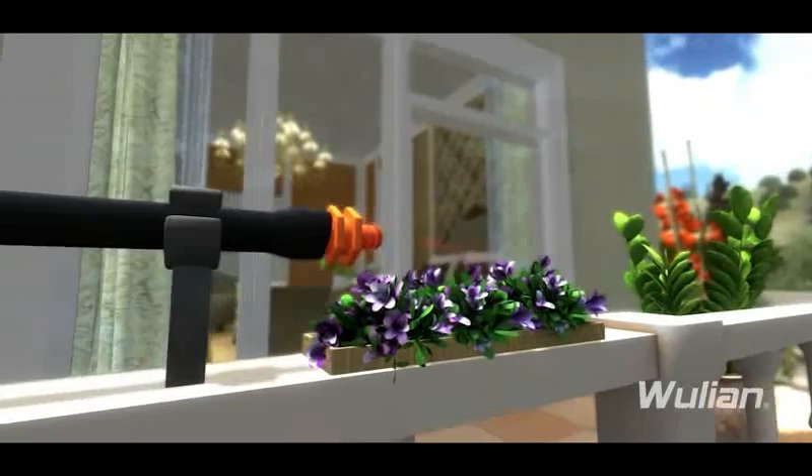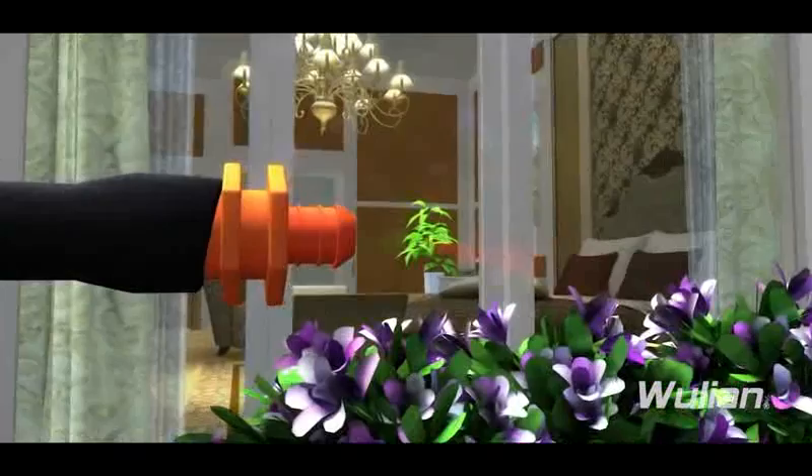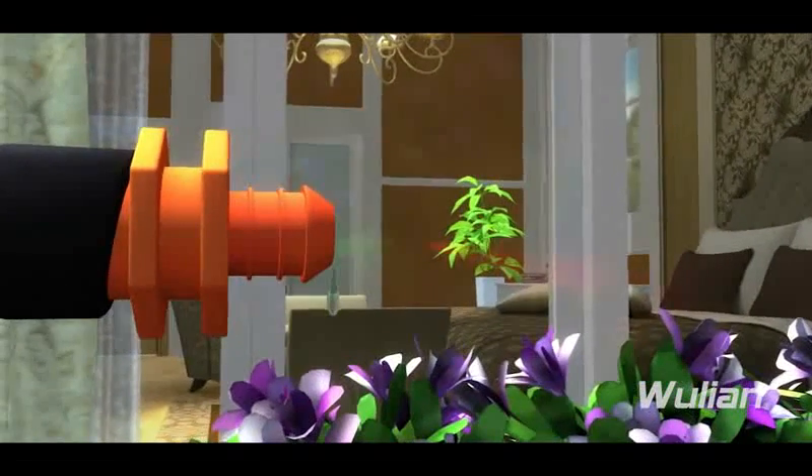Balcony gardening has already become a trend. But what if you don't have time to take care of it? Woollian wireless irrigation system makes all this easy and enjoyable.